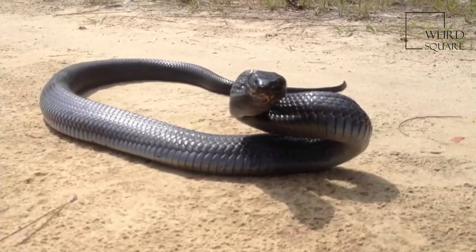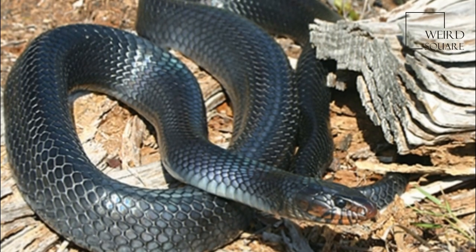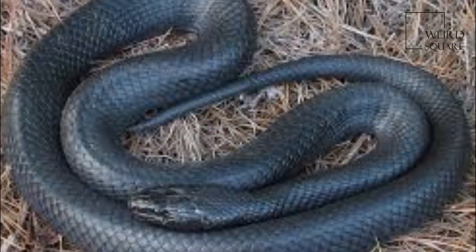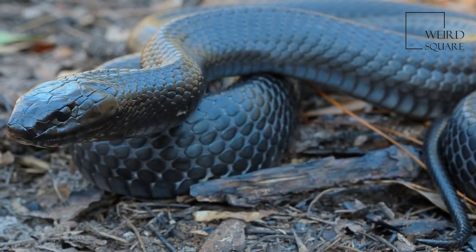The species was considered monotypic with 12 subspecies until the early 1990s, when it was elevated to full species status according to the Society for the Study of Amphibians and Reptiles in their official names list.